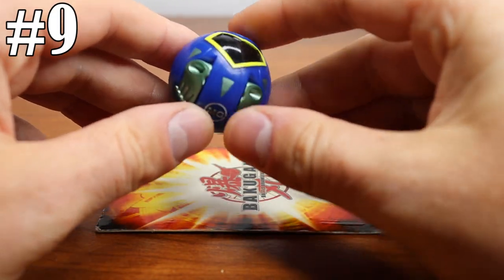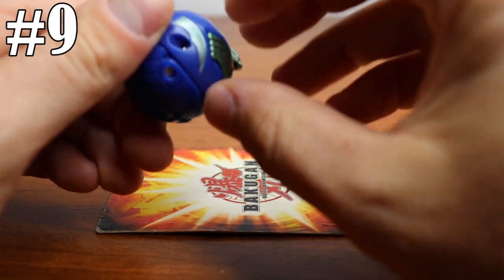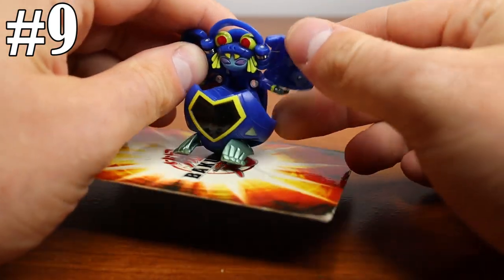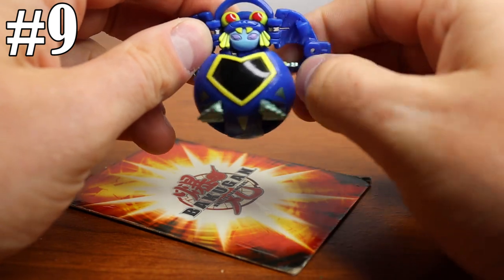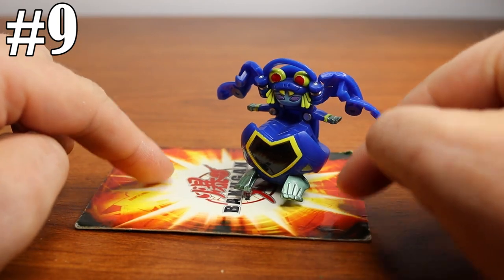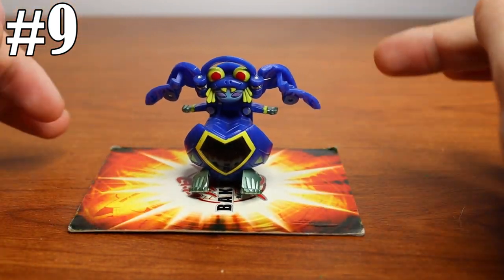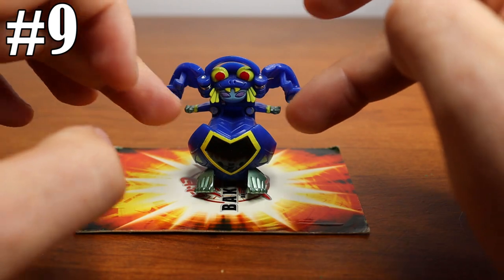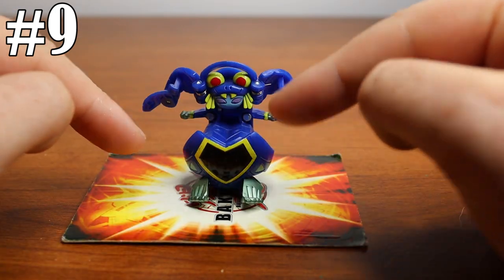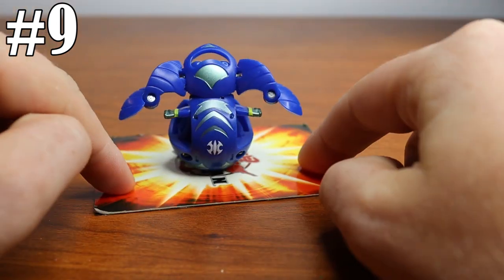Number nine on our list is an anime-accurate Aquos Minx Elfin. This is another one that's a bit more common — you will see them turn up. Elfin has two variants: the anime-accurate version with yellow on the front, and then there's also a gold one. They can get pretty expensive — I've seen them anywhere from $70 to $100. The anime-accurate version with the special colors is definitely harder to find; the gold one's pretty common. It's in the number nine spot because it's tougher to find, it's from the show, and it's harder to locate than the single-headed Darkus Hydranoid. Plus it just looks really cool.